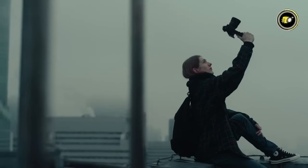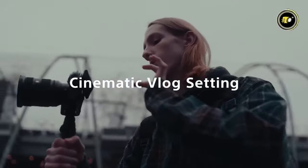With the Sony ZV-E1, your narrative is no longer confined — it soars. Elevate your visual symphony and craft a tale that resonates like a timeless melody.